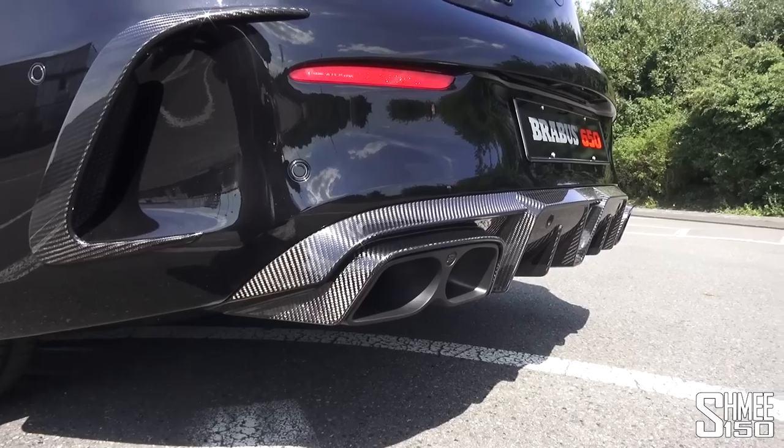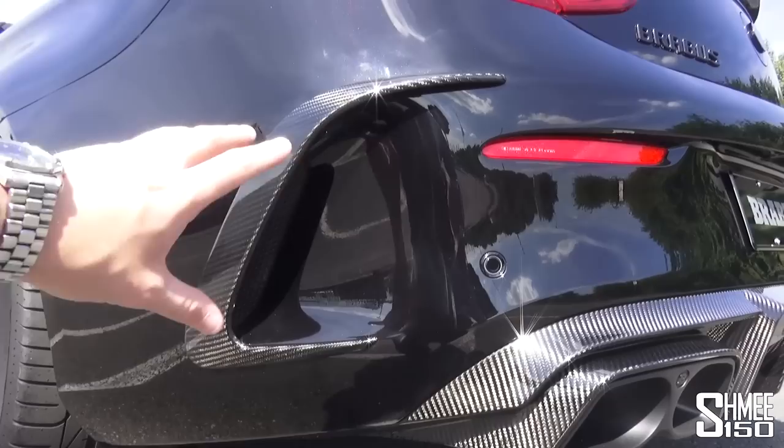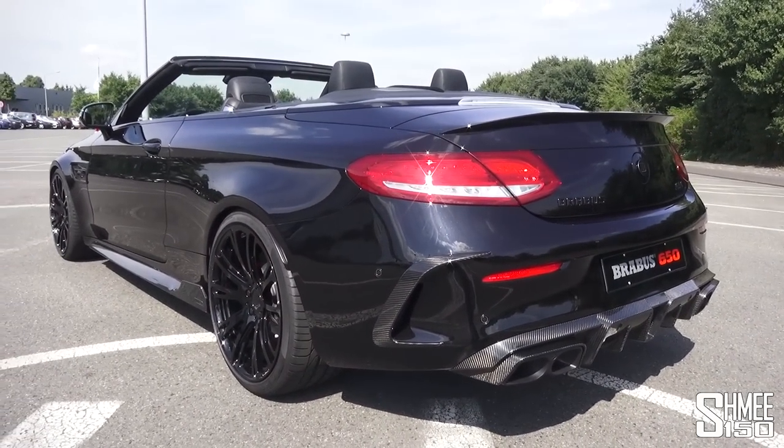Coming down towards the rear, there's a carbon fibre diffuser and the new exhaust system. You've also got these enlarged flares around the scoops for the airflow to come out through the car, and those give it so much more presence.